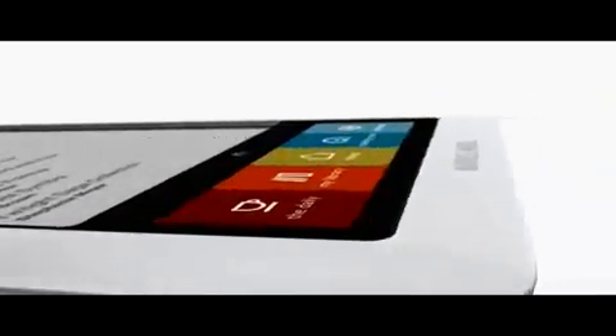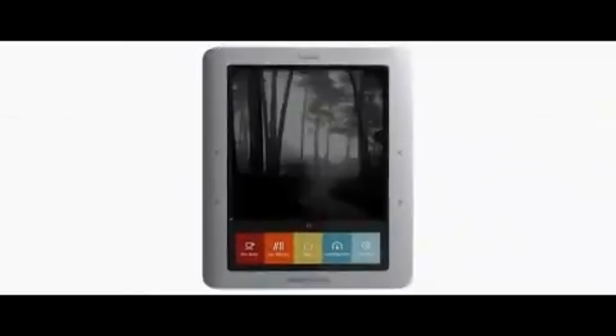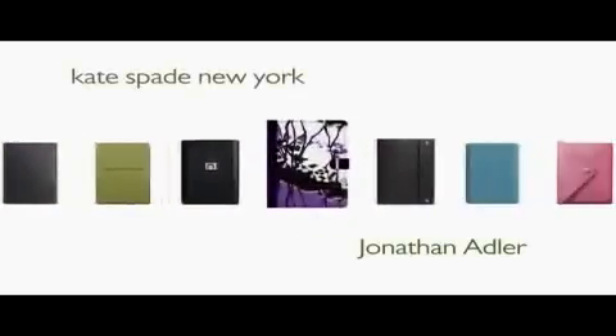Beautifully engineered. Technically advanced. Fun and easy to use. Customize it to make it your own with photos, and a choice of accessories crafted by leading designers.